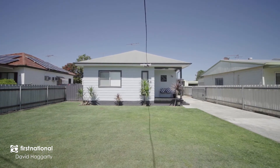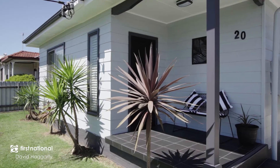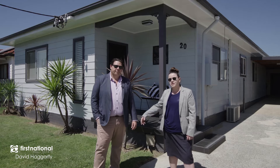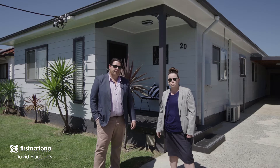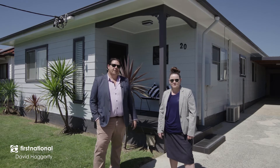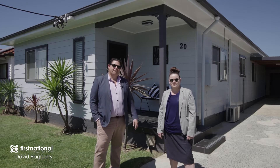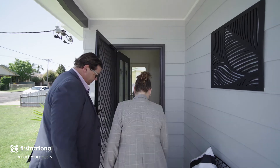Fresh, modern and move-in ready, it is with great pleasure that I welcome you through the doors of 20 Spencer Street Cessna. I'm Jade Tweedy, this is my colleague Patrick Howard, we're from First National David Haggerty. If you're looking for an affordable, light-filled option, then this one is for you. This home is perfect to bring up a family but also open to investors or downsizers alike. As you move through the home it offers a lot of surprises, so let's take you through now for a tour.